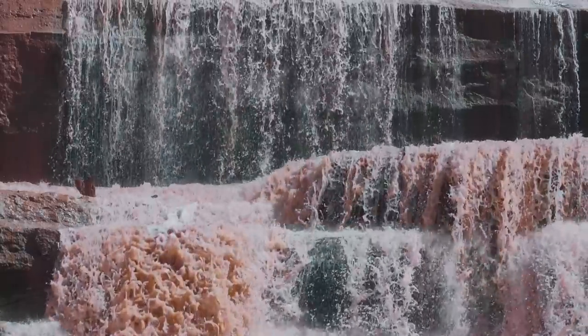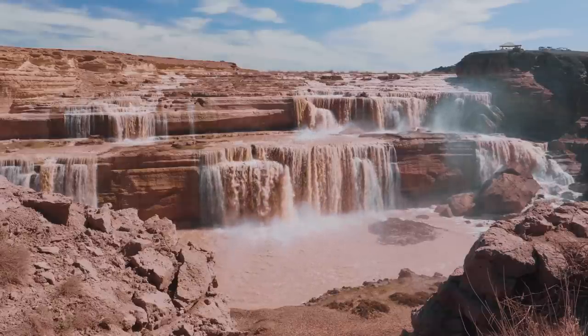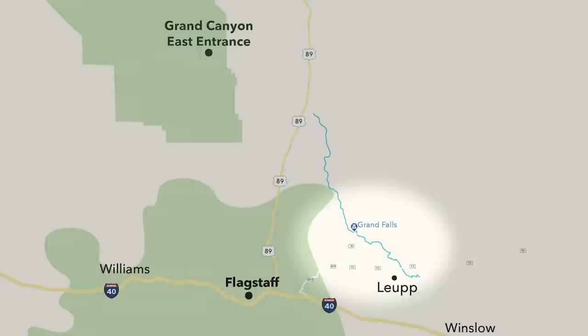I recently spent a couple days in Arizona and stumbled upon a beautiful waterfall that is actually 18 feet taller than Niagara Falls at 185 feet. It's called Grand Falls and it's located on the Little Colorado River, roughly 70 miles east of both the east entrance to the Grand Canyon and the city of Flagstaff, Arizona.